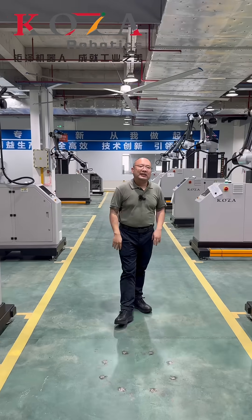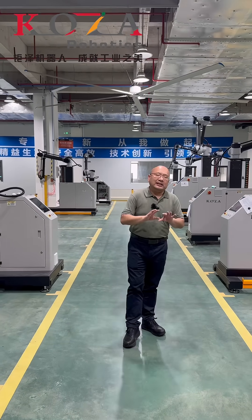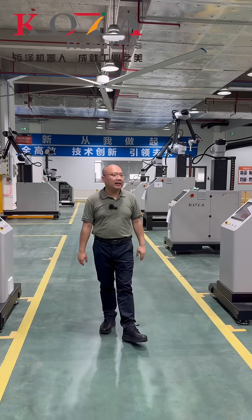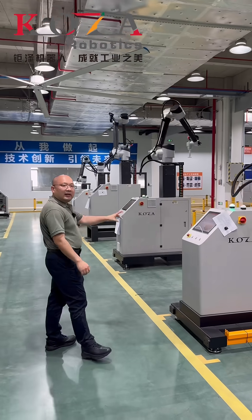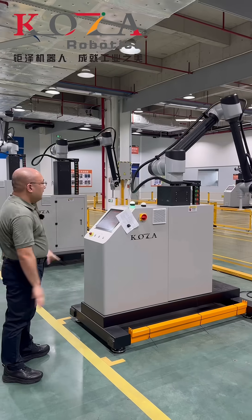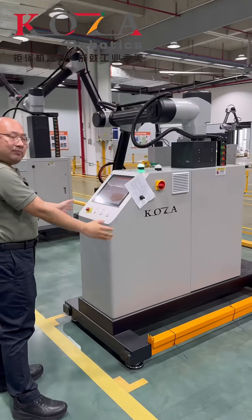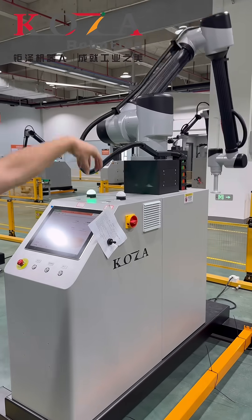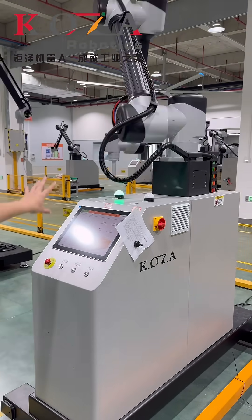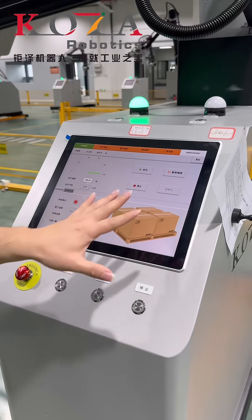They are widely used in boxing and parenting in the packaging automation production lines. The robot consists of a global body and the control system, the lifting system, the suction cards on the top, the beat base, and the software inside.